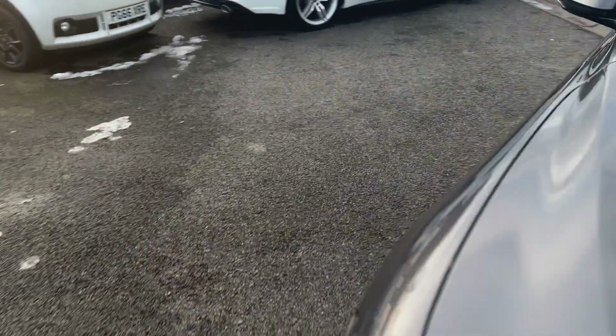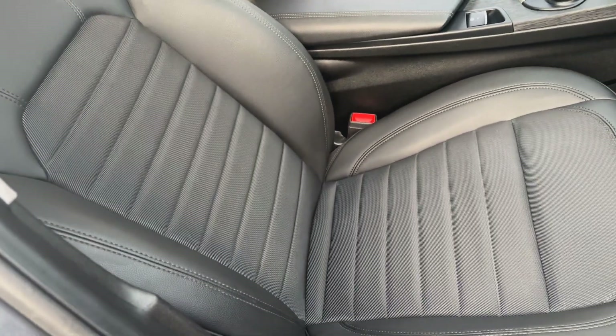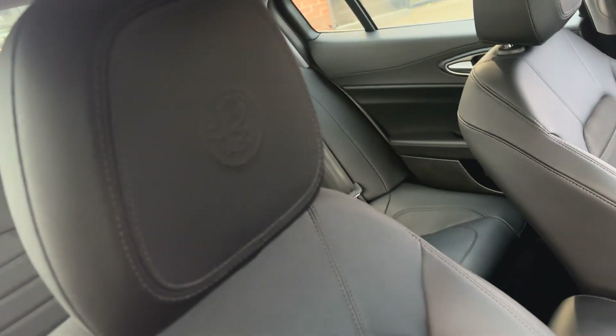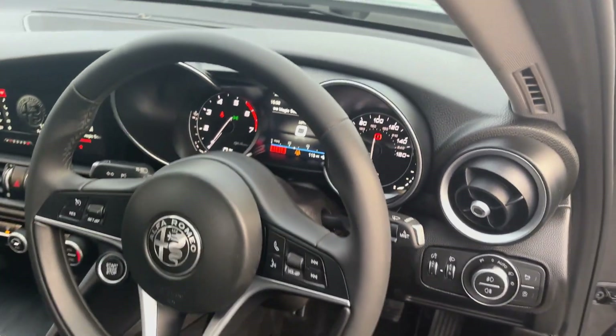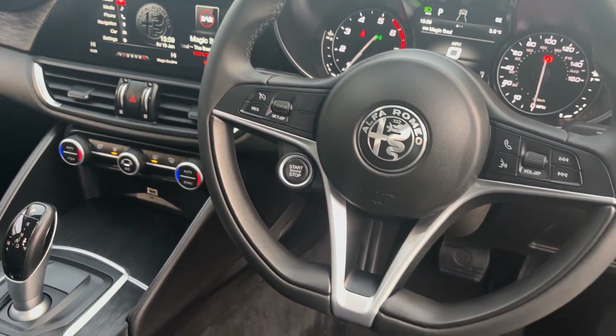Looking at the interior of the vehicle, you get this lovely half leather cloth interior which is super comfortable with a side bolster to give real support when driving. A nice little feature is the Alfa Romeo logo embedded on the headrest. Looking at the steering wheel, it's free from visible ring scratches and heavy wear.